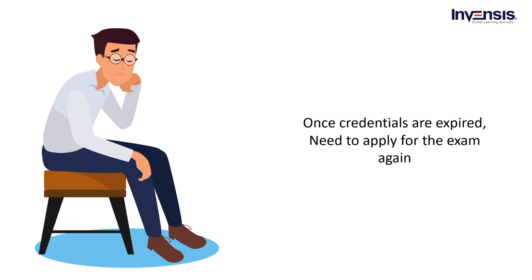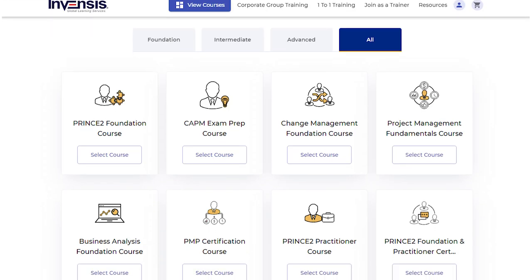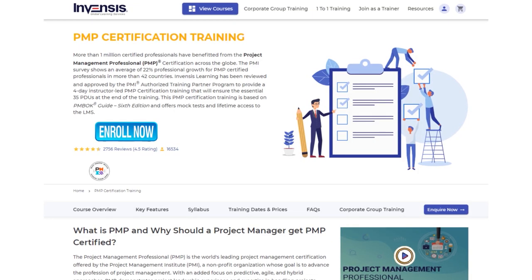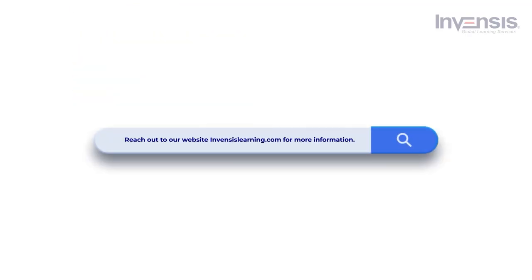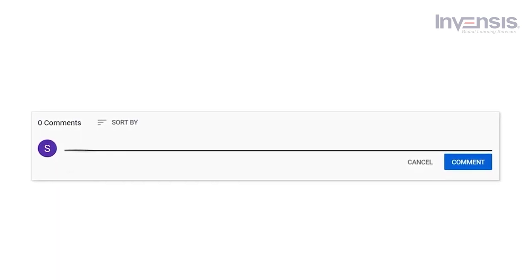If you fail to reapply for credential renewal after suspension, the credential will expire. Once expired, there is no option to renew — you need to start the application process again to get certified. These are the steps for the PMP certification process. We at Invensis Learning offer various courses on project management. If you are interested in PMP certification, reach out to our website, Invensis Learning, for more information. If there are any questions, do let us know in the comment section.